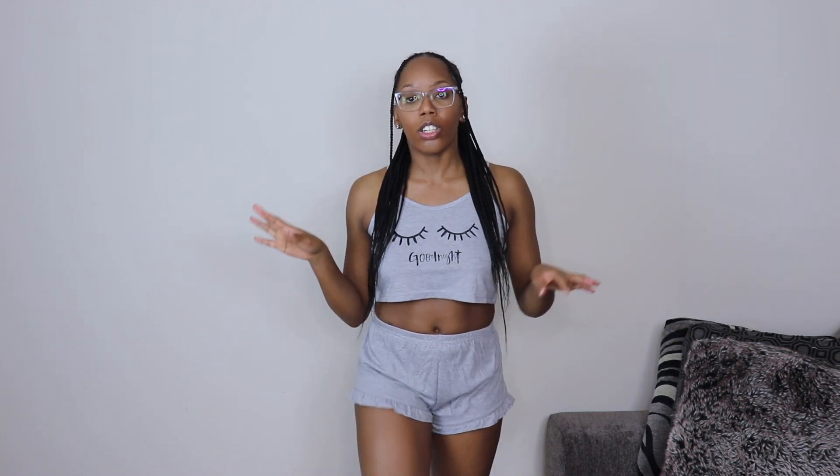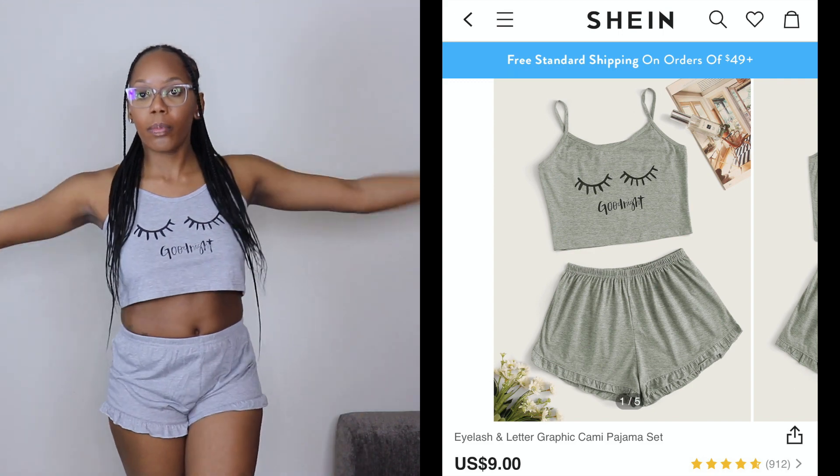This is another sleepwear two-piece — a crop top and shorts with ruffle details. Super cute and comfortable. I thought it was just a shirt when I ordered it but it turned out to be a two-piece set. It says 'Good Night' with little lashes on it. It's very cute — though I will say it's quite oversized, like a tent, but it's sleepwear so that's okay.